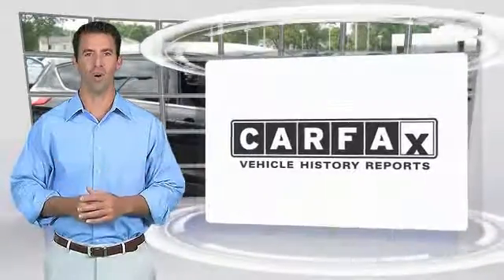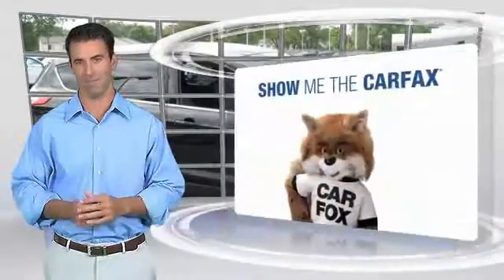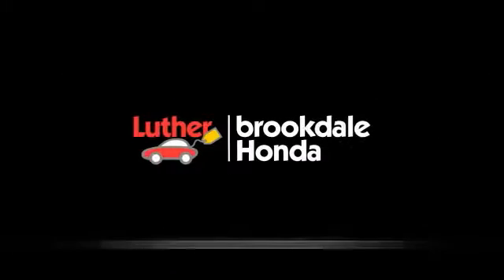Here's another high-quality vehicle with the Carfax Vehicle History Report. Be sure to find a complimentary copy of this report online or contact the dealership. This vehicle qualifies for the Carfax Buy Back Guarantee. See you next time.